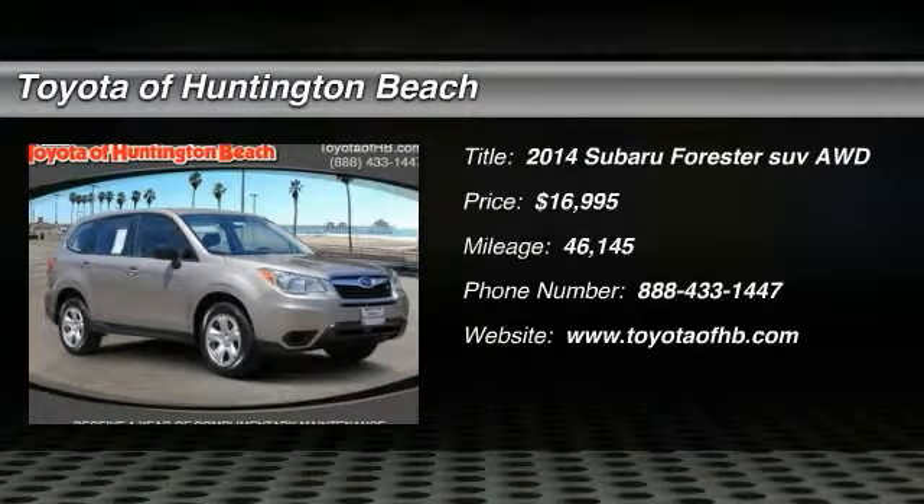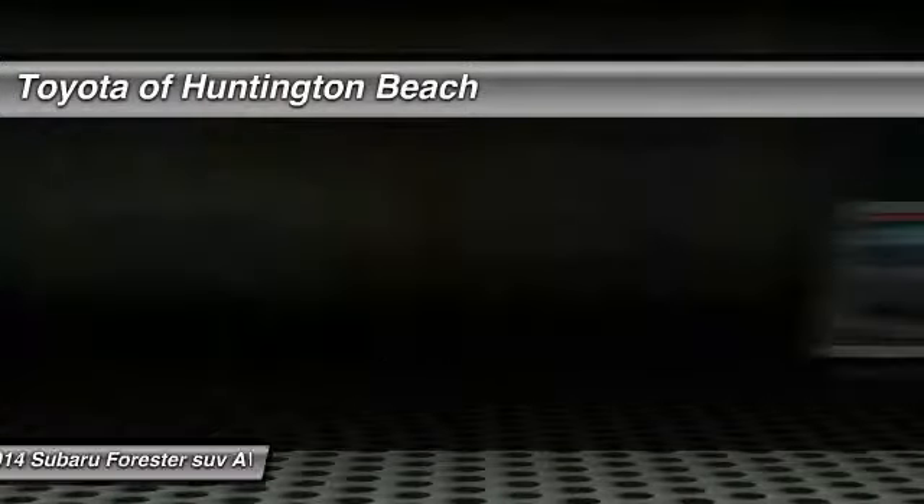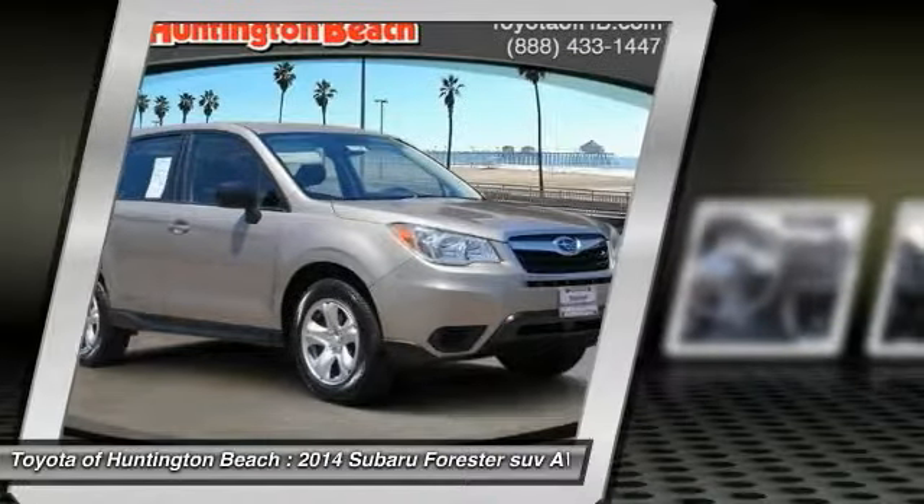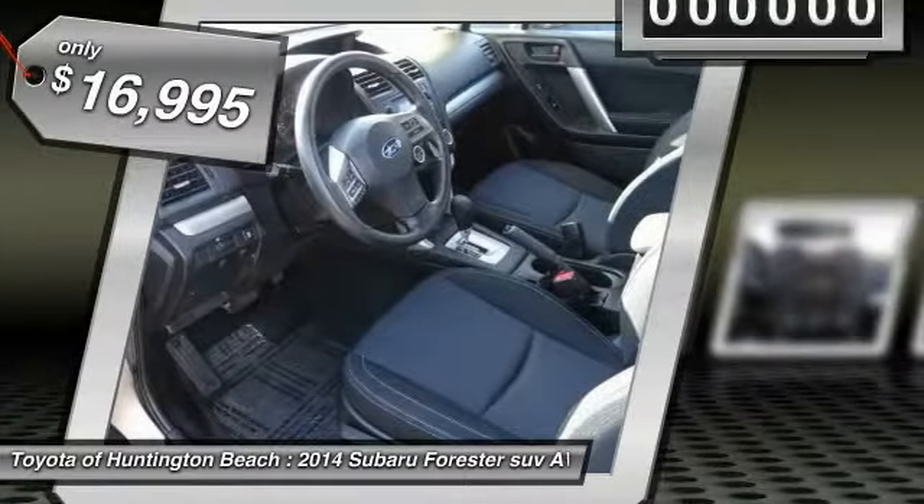Take a ride in the 2014 Forester. The Subaru Forester is a sensible, practical and affordable vehicle. It has an impressive, comfortable ride and handles well, and is priced below $20,000.